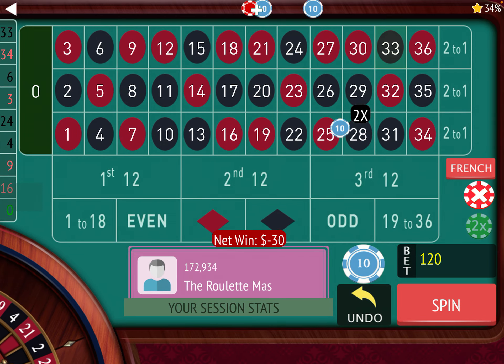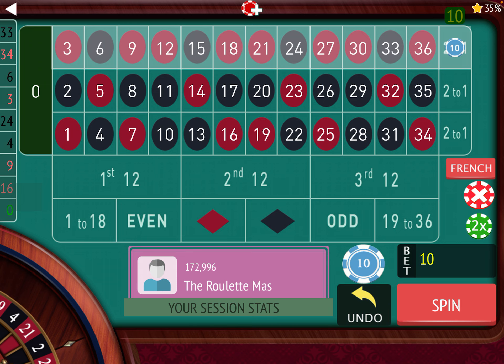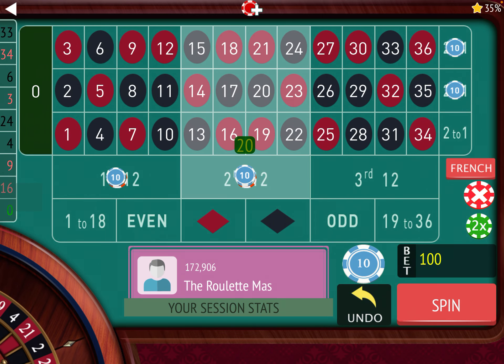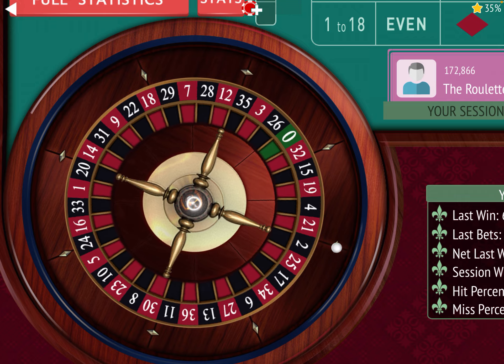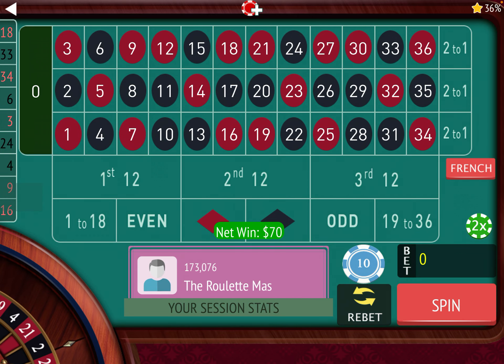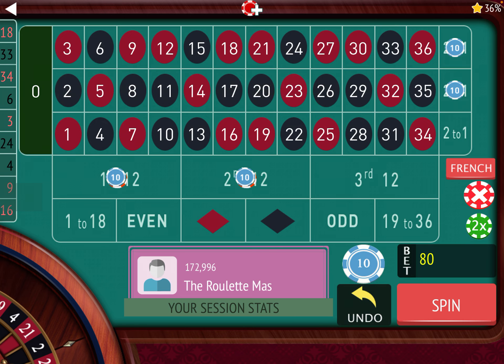33 black — we won on the columns so those go back to 10, and we lost on the 12s so those go from 30 to 60. 18 red — they both won that time, but the first and second 12 are going to go from 60 back to 30, and the columns are going to go from 30 back to 10.